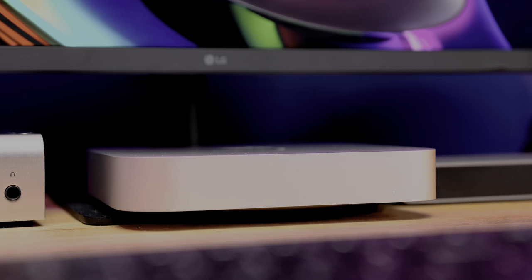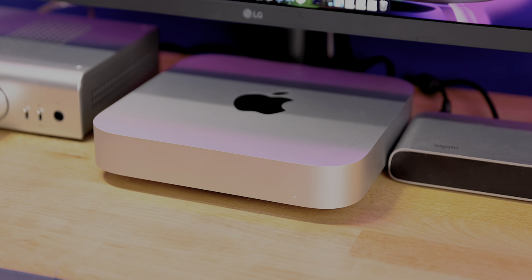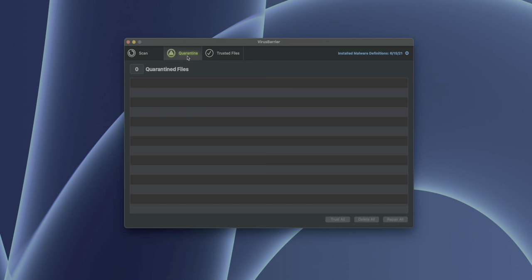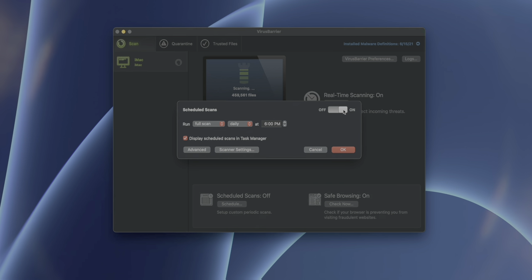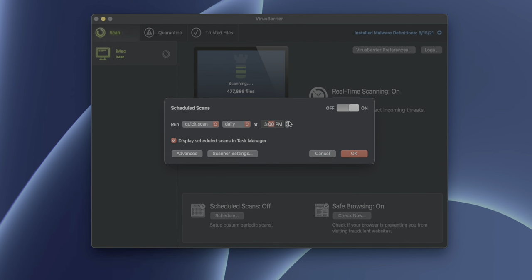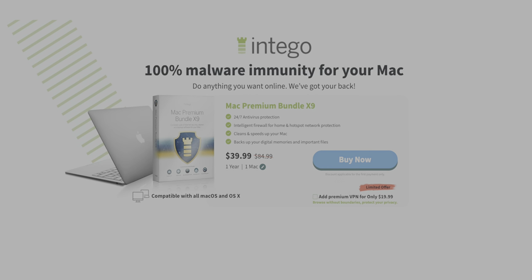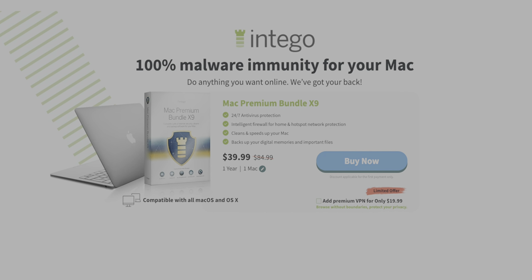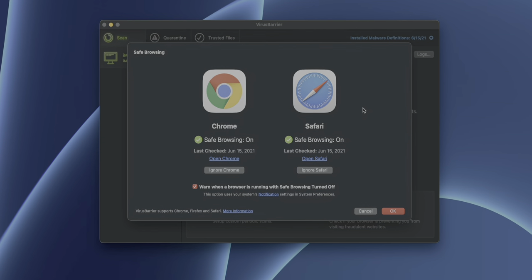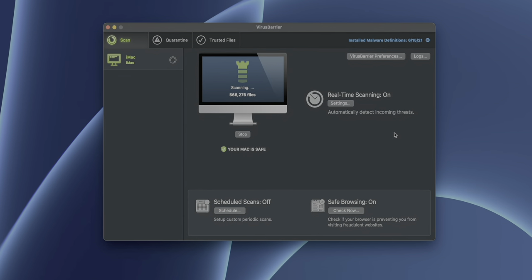9to5Mac on YouTube is sponsored by Intego. Macs are known to be less susceptible to viruses than Windows devices, but the popularity of the Mac platform means that nefarious parties are targeting macOS devices more than ever before. Virus Barrier X9 will protect your M1 or Intel-based Mac from malware like SilverSparrow and XcodeSpy, with real-time scans and automatic updates. Setup is easy for all users, and 9to5Mac readers can get up to 2 years of protection for 50% off when purchasing Intego's Mac Premium Bundle X9. Click the first link in the description below.